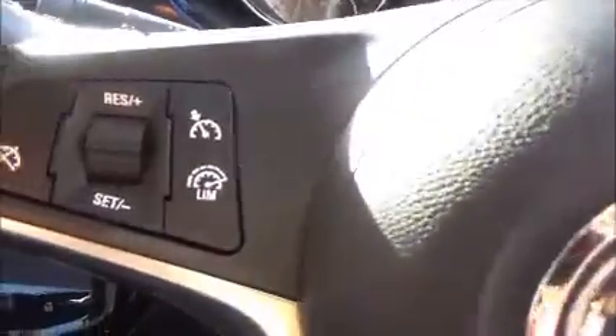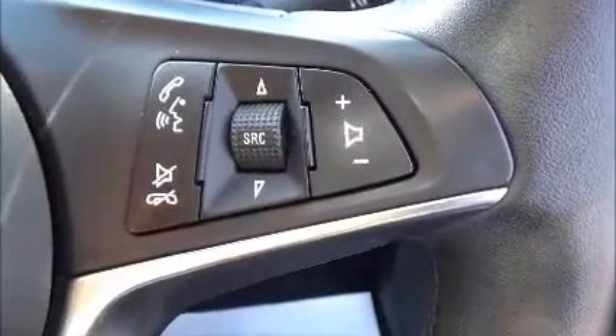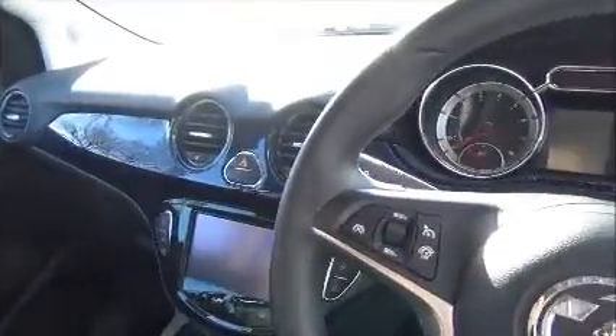It also has cruise control and speed limiter, factory Bluetooth with mounted audio controls. This vehicle also has electric front windows and electric mirrors.